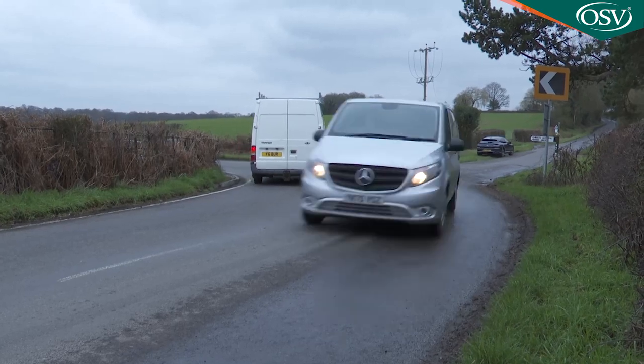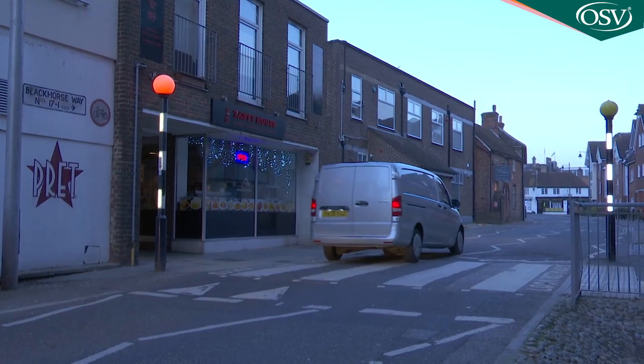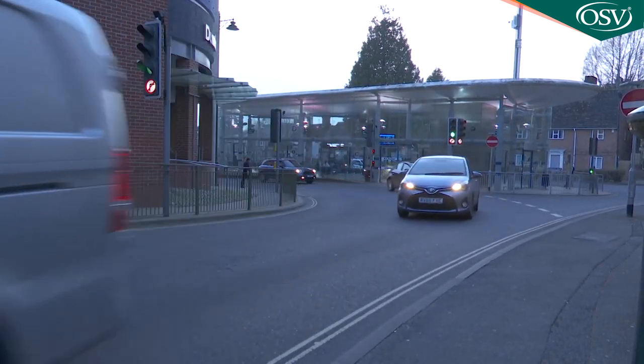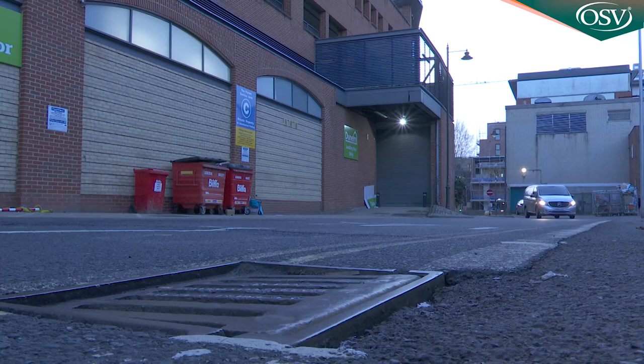The EQV is a pricey confection, pricier than Mercedes thinks operators will stomach. So the eVito instead gets a battery less than half the size — 41 kilowatt hours — linked to an electric motor with a more modest 116 PS output. The inevitable result is a far more limited 92-mile driving range, which could fractionally rise to 103 miles in exclusive town use. That's not only limited compared to the EQV, it's limited compared to direct EV mid-sized van rivals: comparable 50 kWh versions of the Vauxhall Vivaro, Citroën Dispatch and Peugeot Expert manage around 143 miles on a single charge. If your business makes only low-mileage urban deliveries that may not matter, and that's certainly what Mercedes is gambling on.